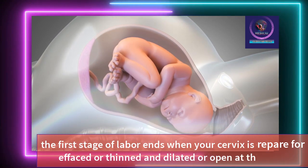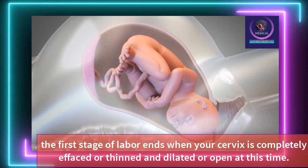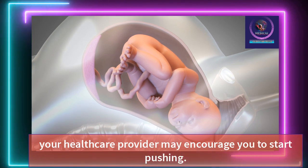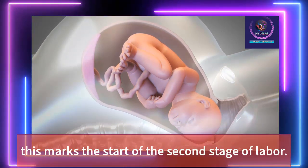The first stage of labor ends when your cervix is completely effaced or thinned and dilated or open. At this time, your healthcare provider may encourage you to start pushing. This marks the start of the second stage of labor.